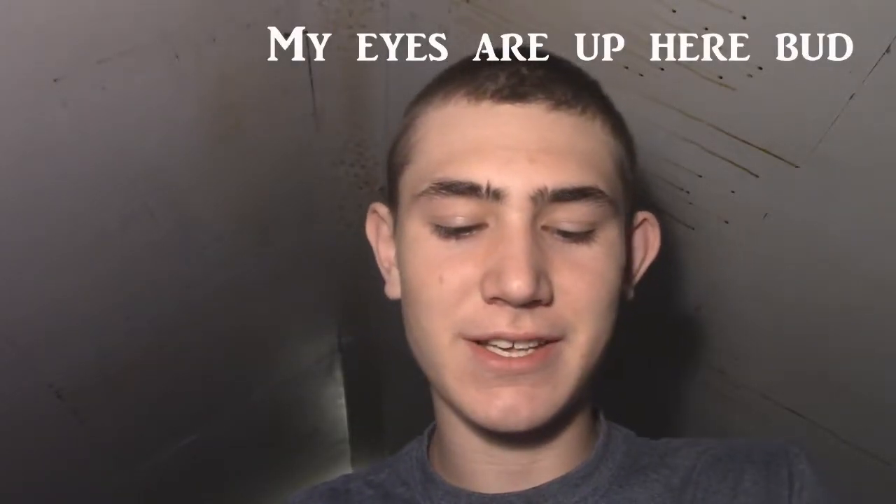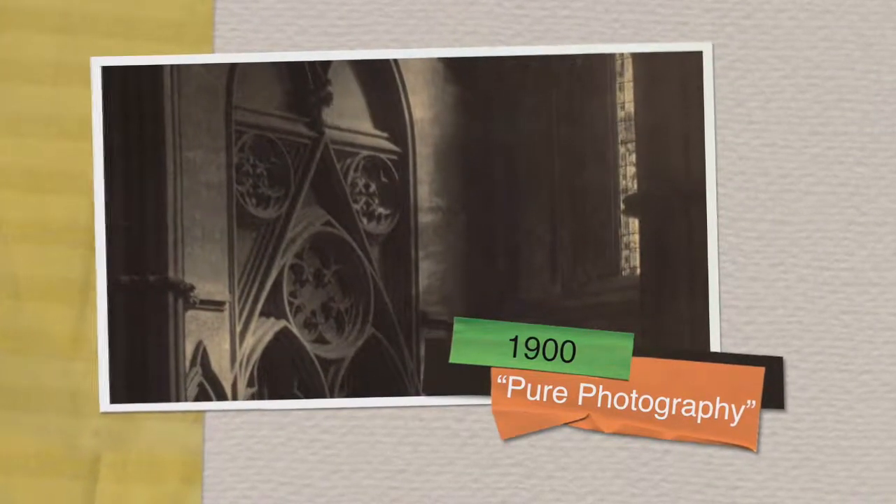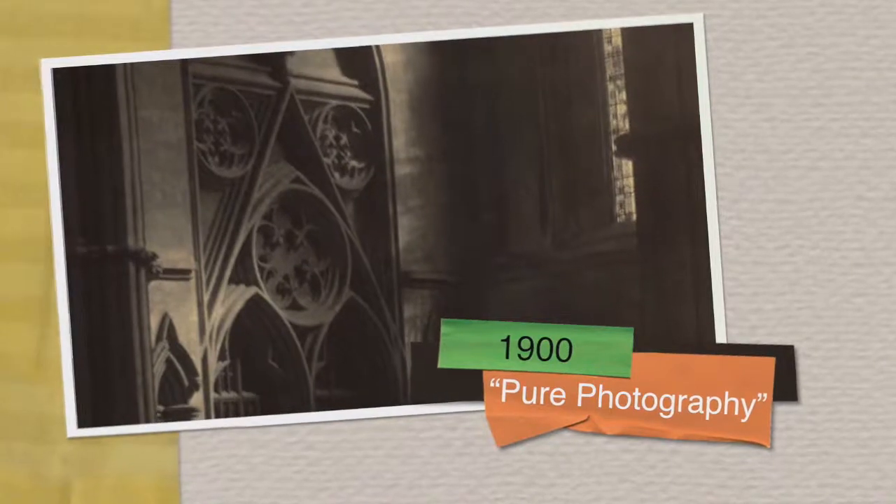We finally get to the 1900s. Fred H. Evans exhibits 150 platinum prints — and no, that is not an achievement on Xbox — showing off a prime example of pure imagery, as the images were unedited. Guess this guy never heard of Photoshop.